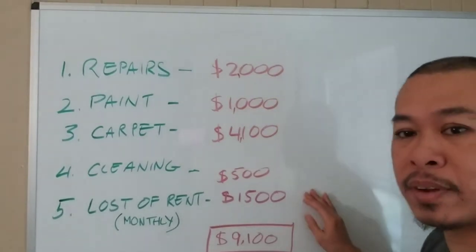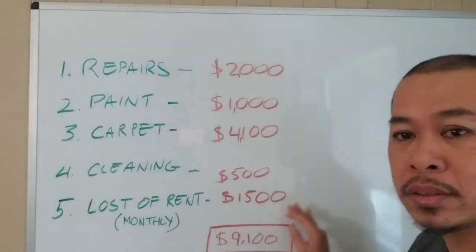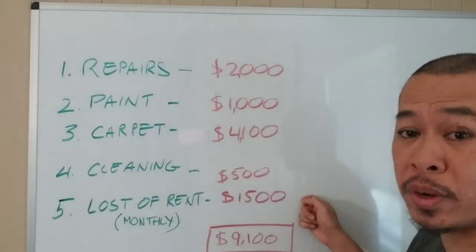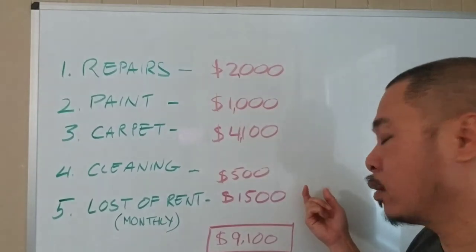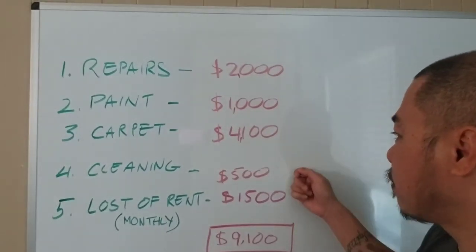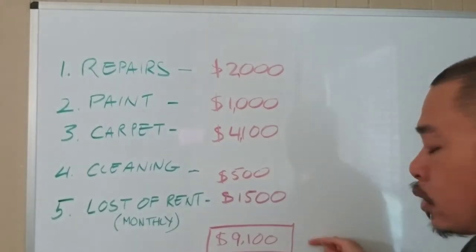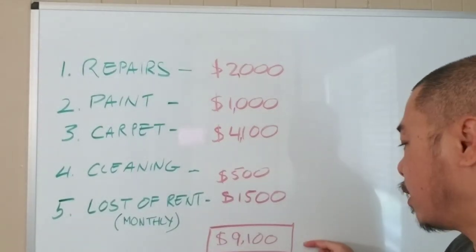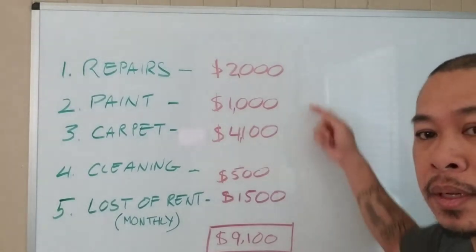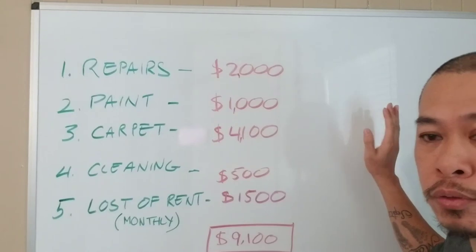And of course number five — loss of rent. Monthly, I rent the place for $1,500, and because November there's no one there, I have to lose that $1,500. So $1,500 plus $4,100 plus $2,000 plus $1,000 — grand total of $9,100. This is what it's going to cost me to turn it over to the next tenant for November 30th.